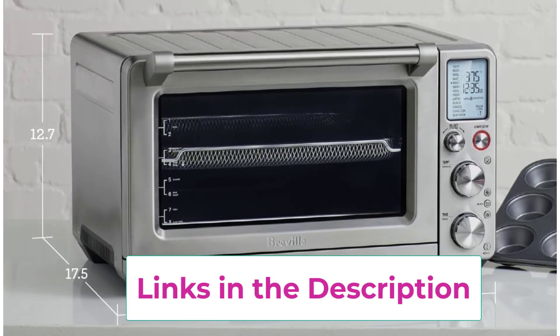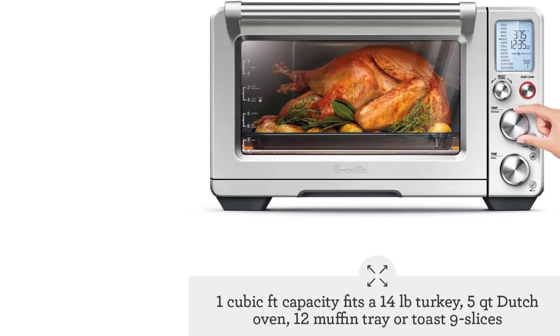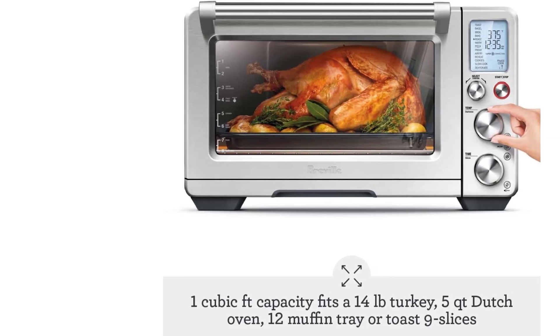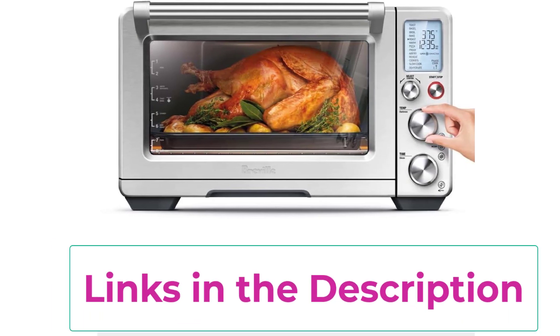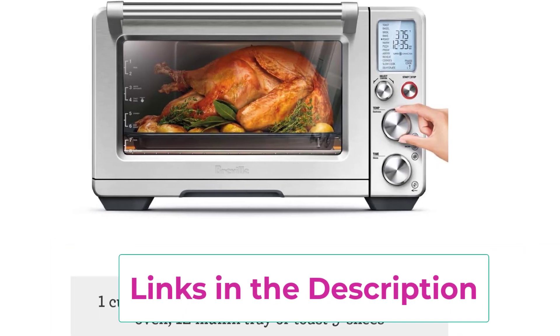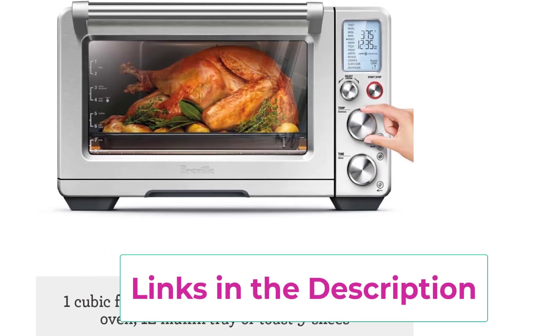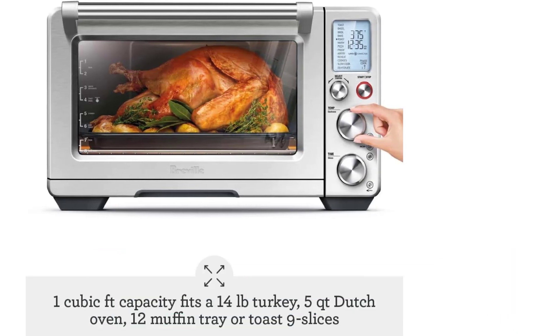With 13 cooking functions, this super versatile countertop oven and air fryer guides you to perfection: toast, bagel, broil, bake, roast, warm, pizza, proof, air fry, reheat, cookies, slow cook, and dehydrate. The extra large interior — 21.5 by 17.1 by 12.7 inches — has capacity for nine slices of bread, a 14-pound turkey, air frying french fries, and slow cooking with a 5-quart Dutch oven. It's large enough to fit most 9 by 13 inch pans and 12-cup muffin trays.